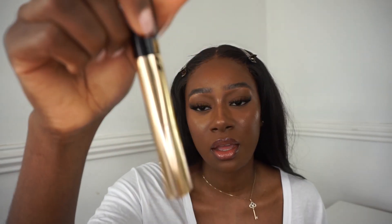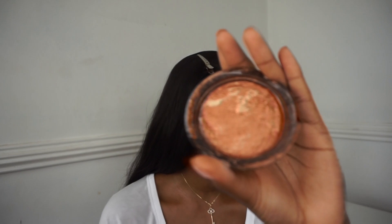I'm going in with my YSL Volume Effect Mascara for my bottom lashes. Then I'm going in with a powder highlighter from Makeup Revolution and placing that on my brow bone and blending it out.